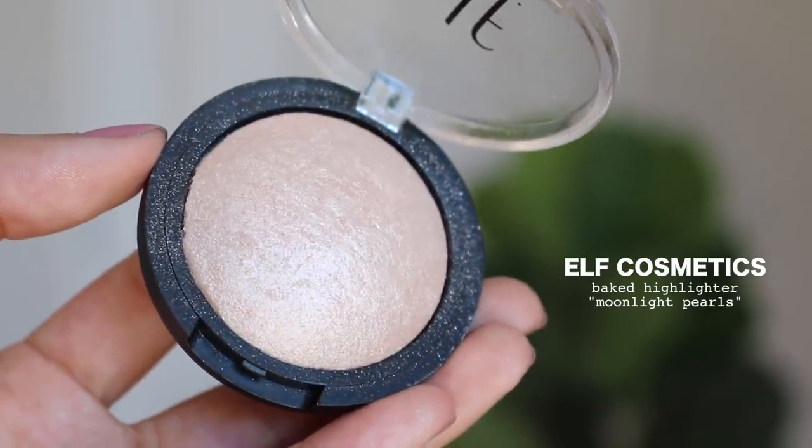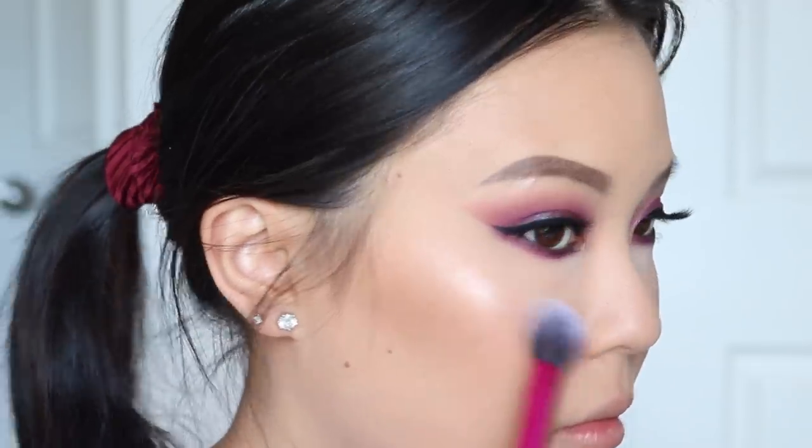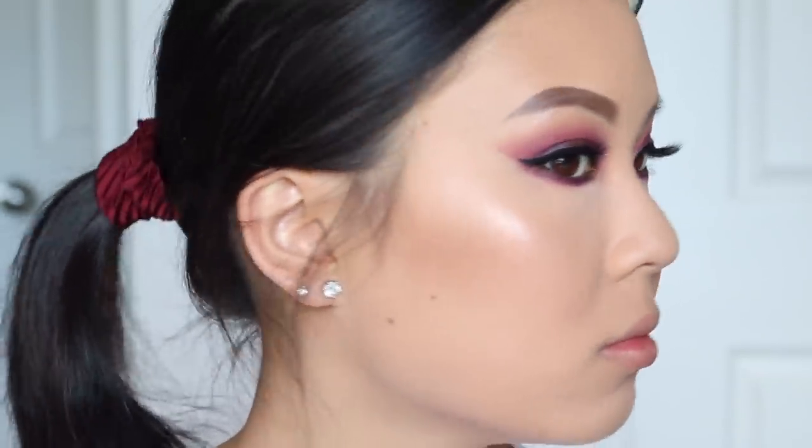My number 8 spot will have to go to the e.l.f. Moonlight Pearls Baked Highlighter. I know this is a really popular one in the drugstore and I can see why — it gives you such a beautiful shine. This one is more of like a silvery pearl-based highlighter, and typically that's not really my preference; I like more champagne golds. I used to use this every single day, but I realized again that it's too light for me. Highlighters from 10 to 5 are ones I used to use all the time — I love the formula, but I've come to realize they're either too light or too dark for me.